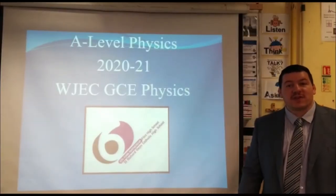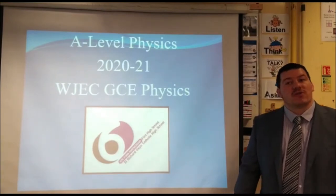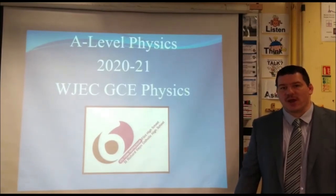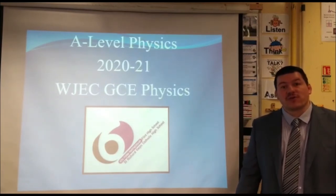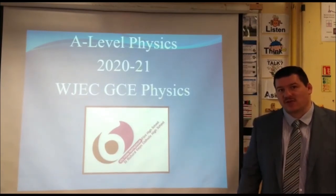Hello, welcome to A Level Physics. My name is Mr Higginson, one of the physics teachers here at St Richard Gwynne. I'd like to present to you a short overview of the A Level Physics course that we deliver here at St Richard Gwynne.